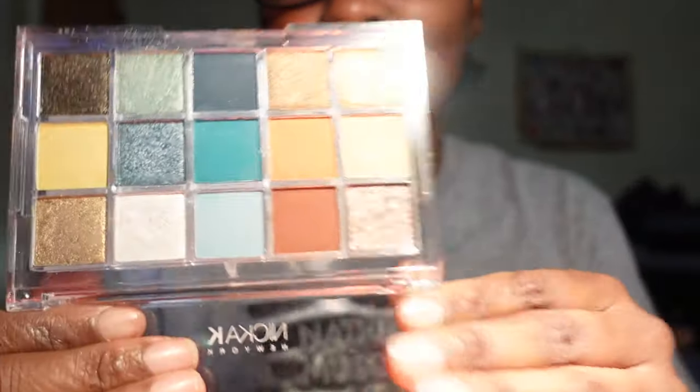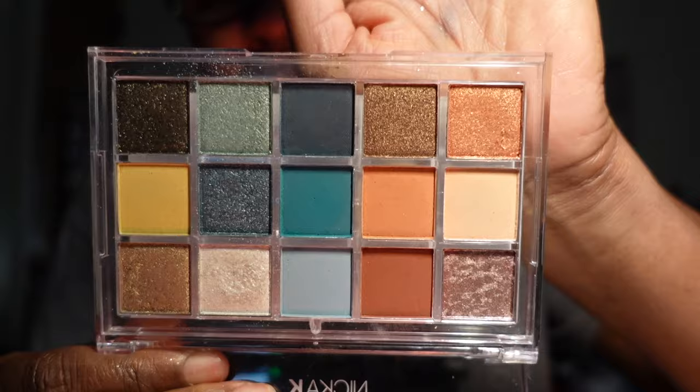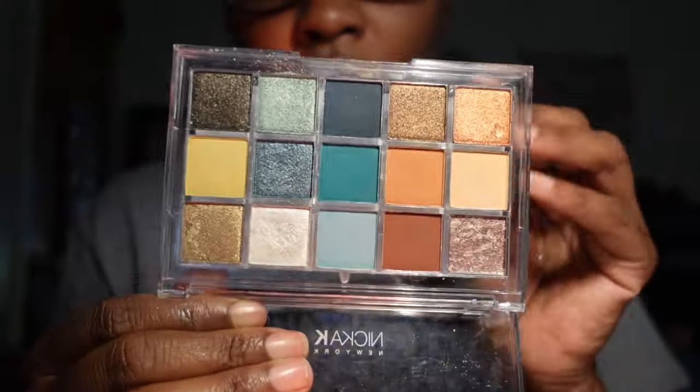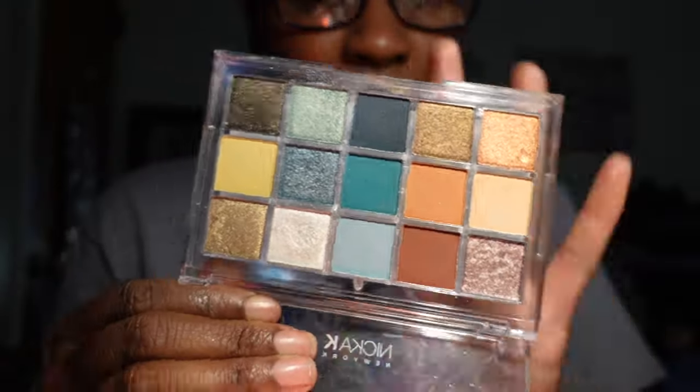I have another Nika K eyeshadow palette — this is the Jungle Haze palette. This is one of my favorites as well. I absolutely love the color story. I believe I used it in a vlog, and I really like this palette — I'm keeping it.